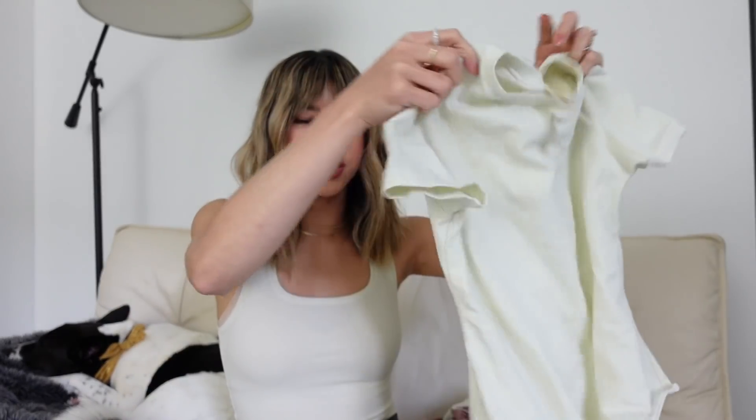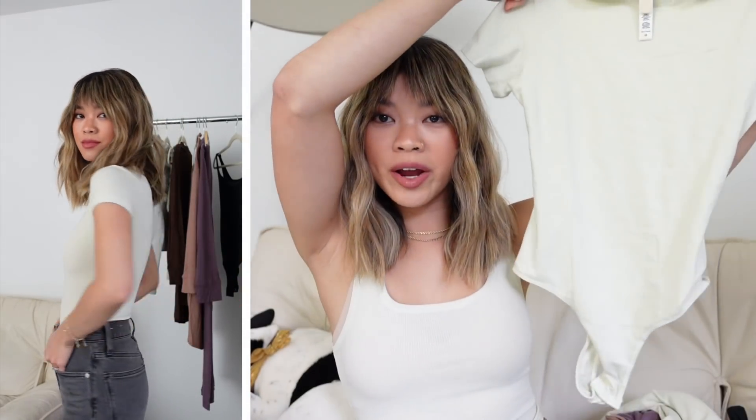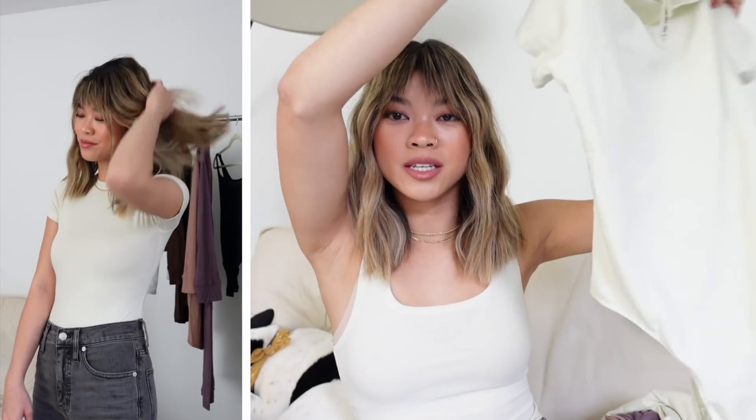Next up is the cotton jersey t-shirt bodysuit in bone — such a soft and smooth fabric. It's really great because it forms into the waist really well. Skims does a great job making sure pieces that are supposed to be form-fitting actually are. Since it's a bodysuit, it goes right into your jeans with no excess fabric. It's so cute paired with sweats, a blazer, or any kind of jacket — a piece you can definitely style up many ways.